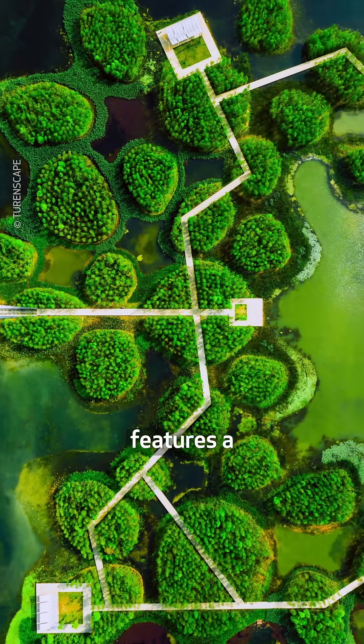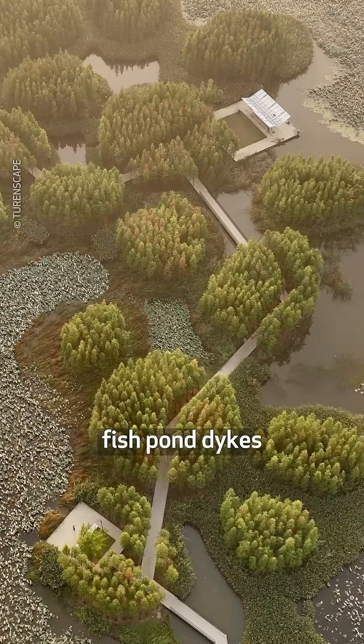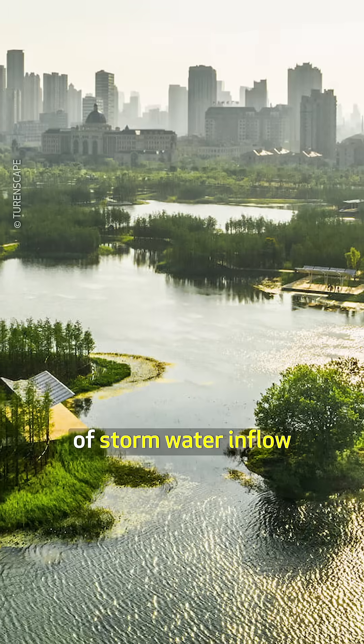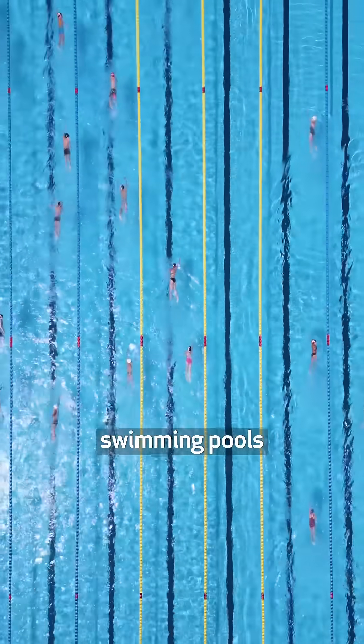This sponge city initiative features a network of forested islets made of recycled coal ash and dirt from fishpond dikes. They are set on a lake that can capture one million cubic meters of stormwater inflow — a storage capacity increase roughly the size of 284 Olympic-sized swimming pools.